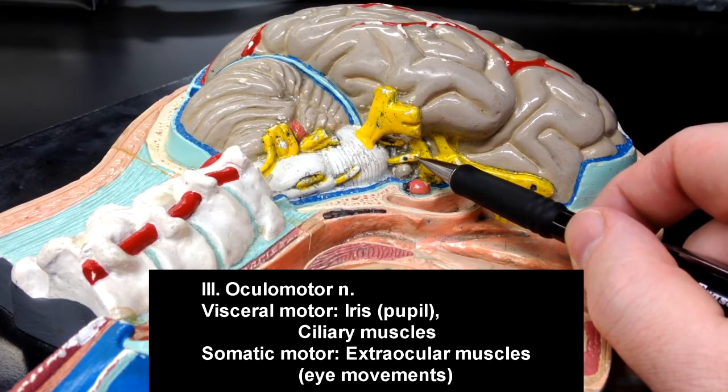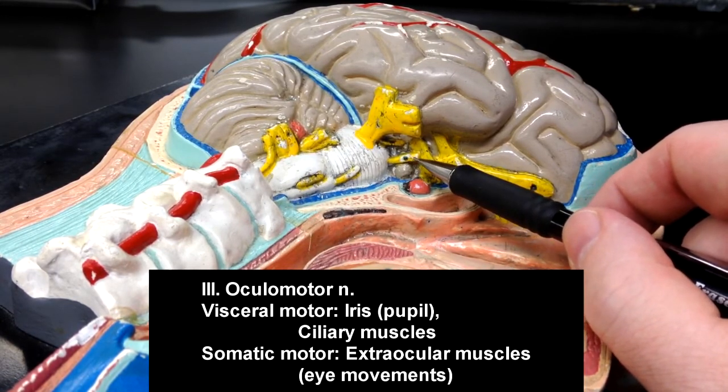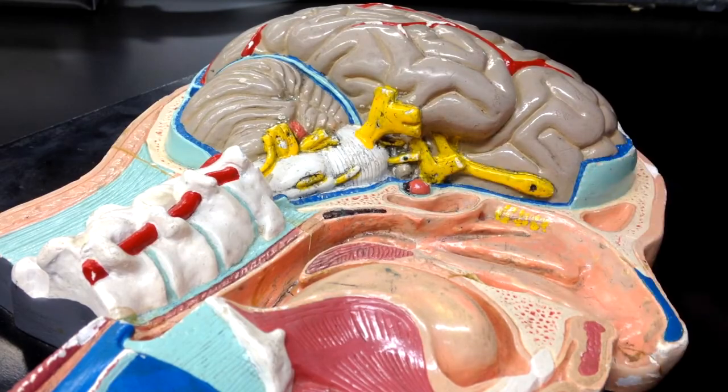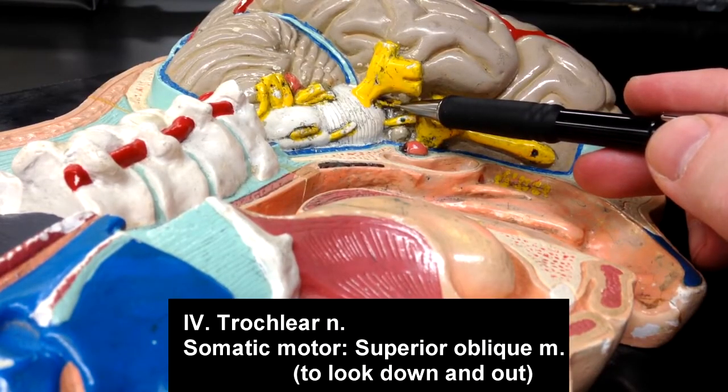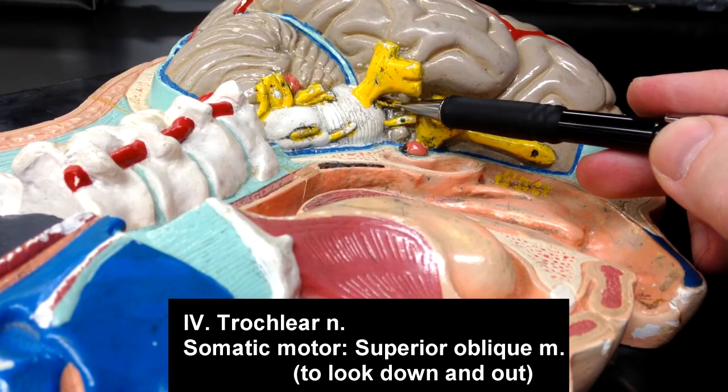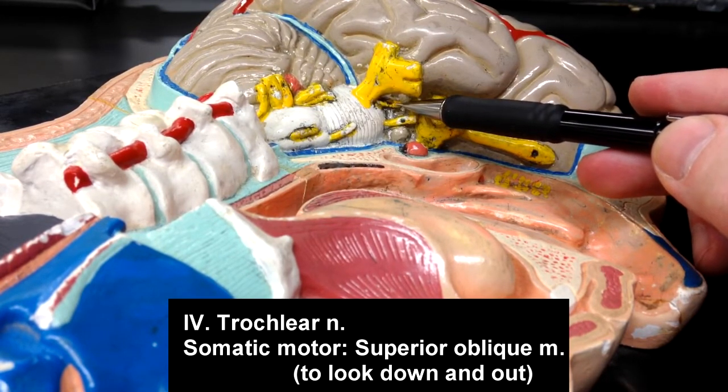The somatic motor component would be the extraocular muscles on the outside of the eye to move the eyeball. Cranial nerve number four is the trochlear nerve, and the trochlear nerve is going to be somatic motor to the superior oblique muscle. That superior oblique muscle, when it contracts, is going to allow you to look down and out.